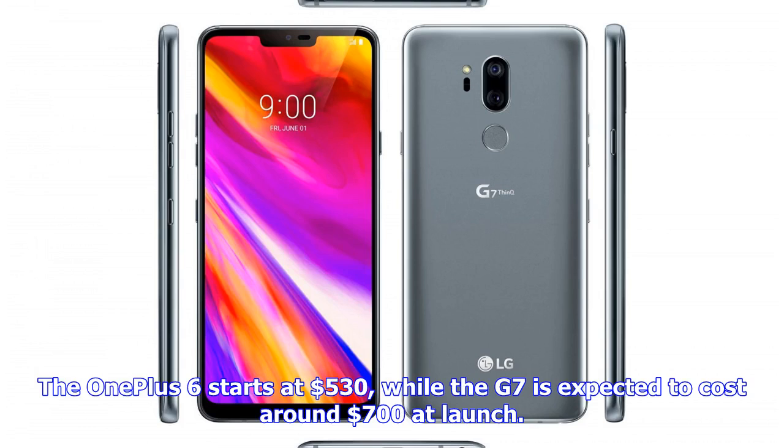The OnePlus 6 starts at $530, while the G7 is expected to cost around $700 at launch.